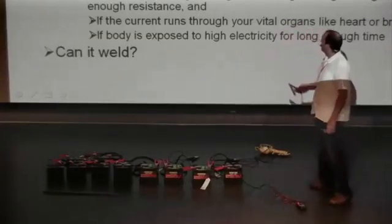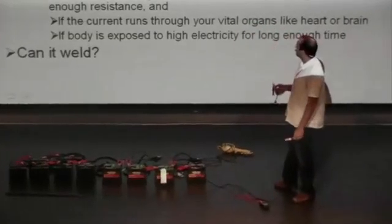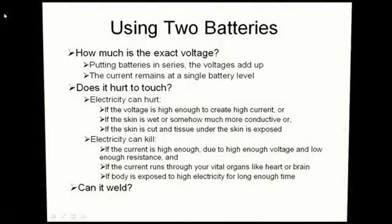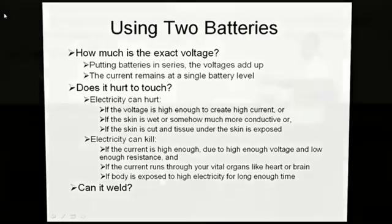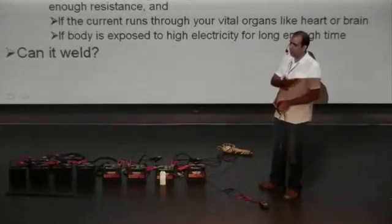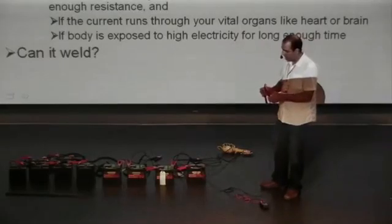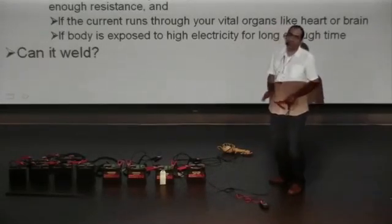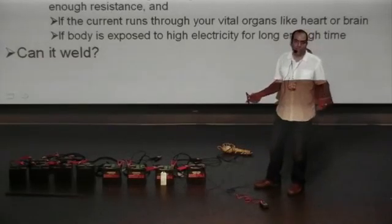Electricity can hurt if the voltage is high enough to create high enough current. So if I raise the voltage a lot, then I'll have enough current to actually hurt myself. If the skin is somehow much more conductive, I'll feel it and it'll hurt me. It can actually kill if the current is high enough due to high enough voltage and low enough resistance, and the current runs through your vital organs — it needs to go through the heart or brain and interfere with their function. Also, the body needs to be exposed to high voltage for long enough time.